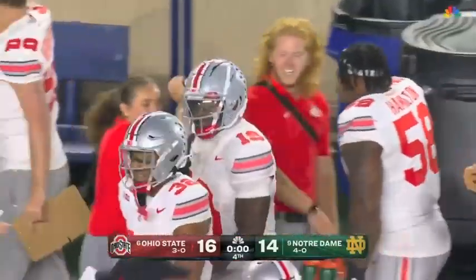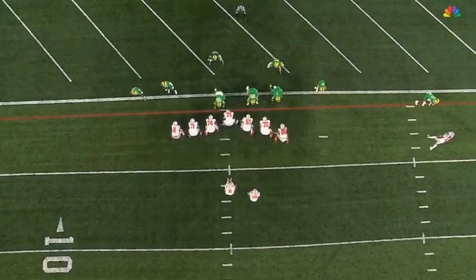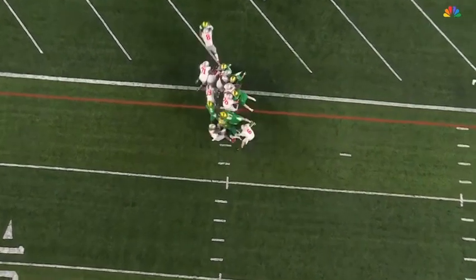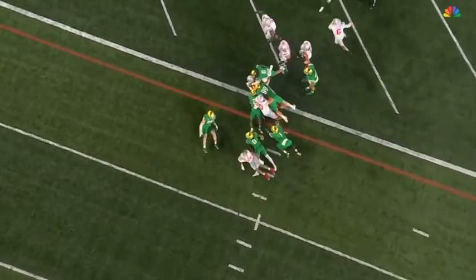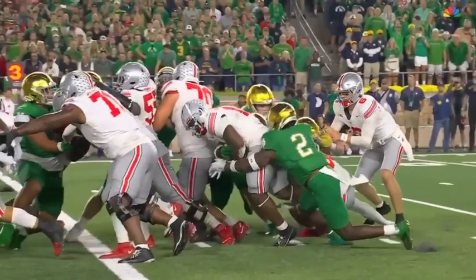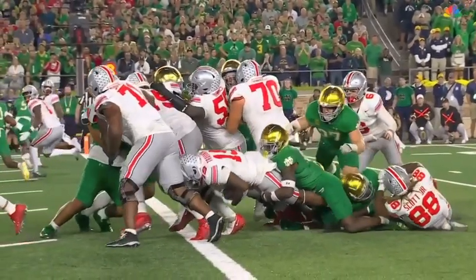Gutsy call, running the ball — all the defenders on that side. Traynor runs back to the left; Notre Dame did not have enough defenders on that side of the formation. Did he get the ball across the plane?